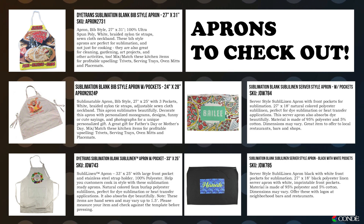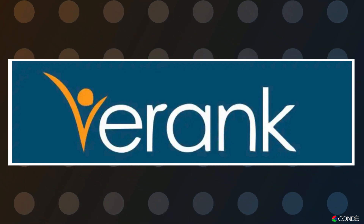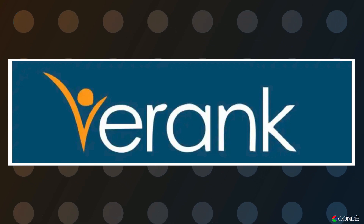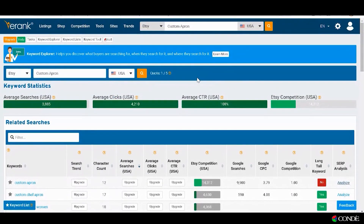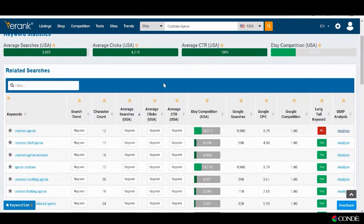How I found this is I went to our handy dandy eRank tool and I put 'custom apron' in the search field. Today I would like to use the software in the free version. The free version is a little bit different than what you've seen in the past with the paid version — it does not show you the average searches per month, but it does show you the competition. If you are not subscribing to eRank, you can still use this software. I think you get up to five searches a day for free.